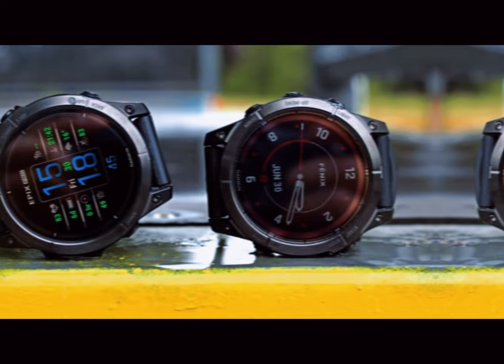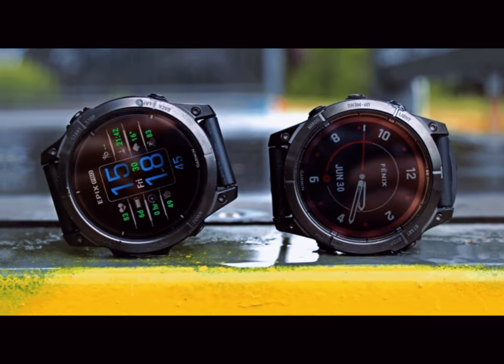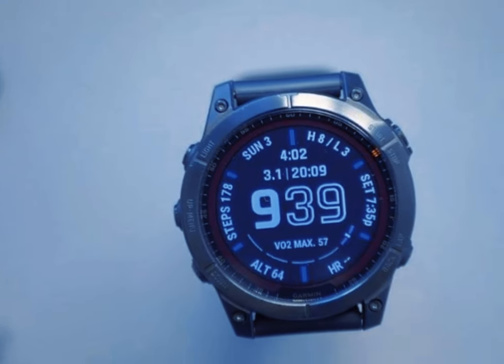This release would align with Garmin's typical product launch cycle, keeping fans eager to experience the latest in smartwatch innovation.